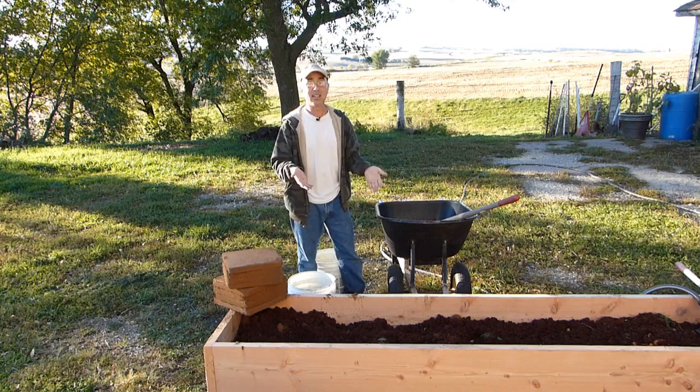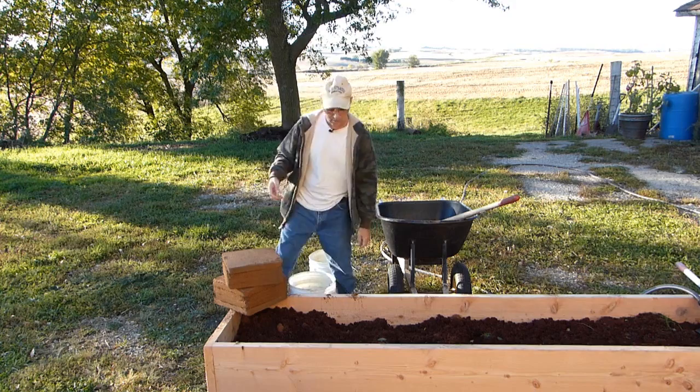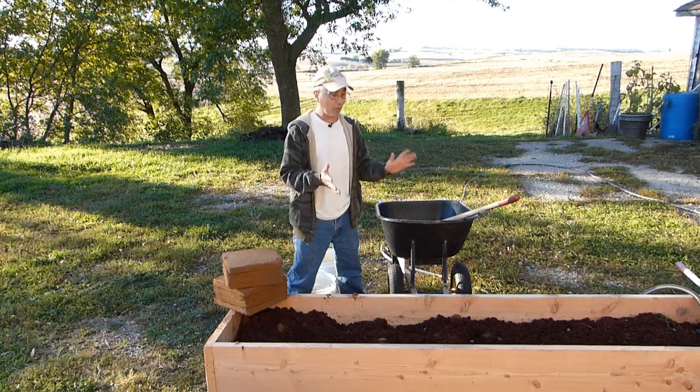Anyway, today on this cold morning we got our beds done, and that was actually a lot easier than I thought. The brackets worked extremely well. The beds are various sizes, and I'm going to show you that in a minute. But first I want to start making the soil and go over to my compost pile.